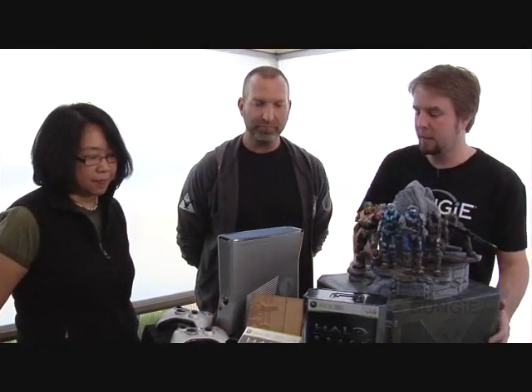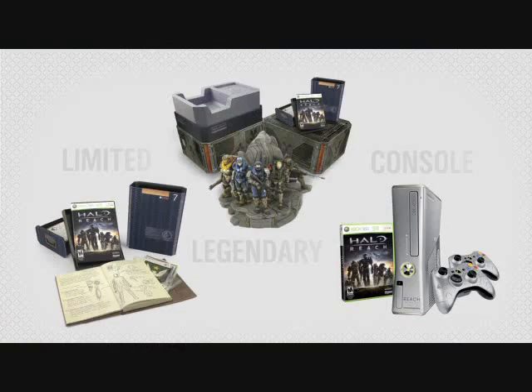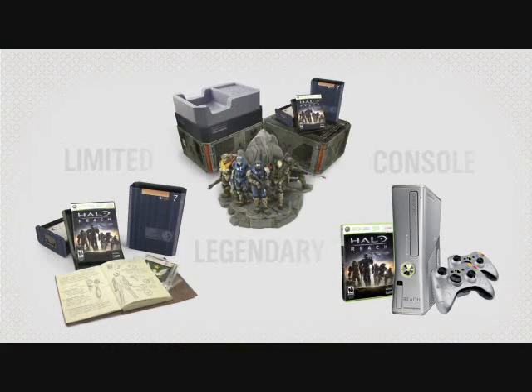It's definitely something for everyone here — from the standalone version of Reach, where the awesome game itself is ubiquitous no matter what you purchase, all the way up to the grand debut, the legendary edition, and of course the brand new console. All of this is coming out on September 14th. Head into your favorite retailer and pre-order one while you still can.